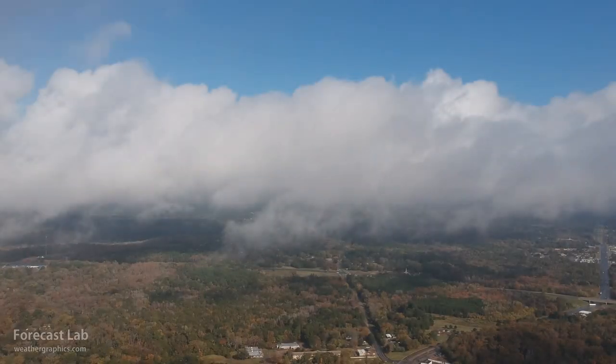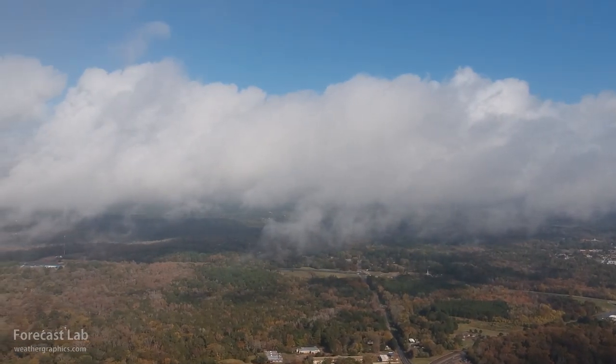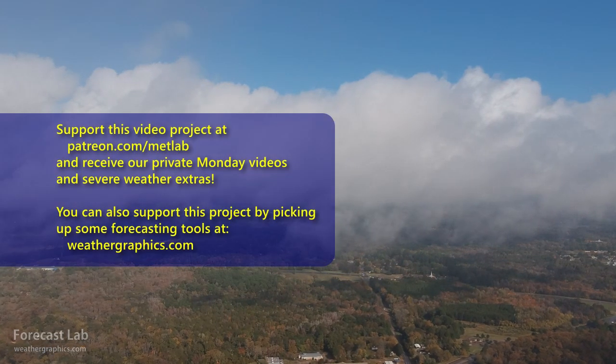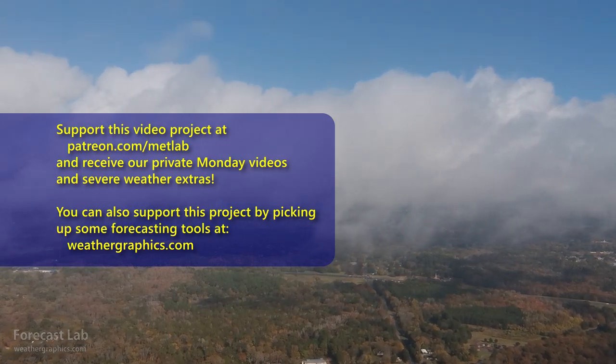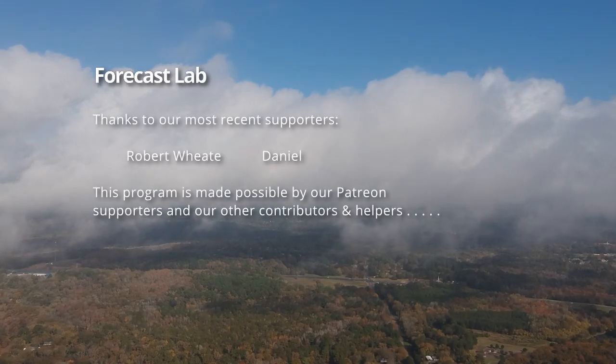I'll head on out of here, and hopefully you enjoy this weathercast. We'll be back once again on Friday. Thank you for your support, and thank you for watching. Please try to share the program on social media wherever you are. Take care, and we'll see you soon.